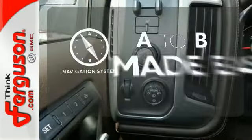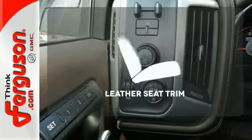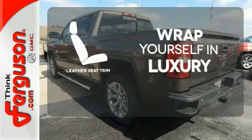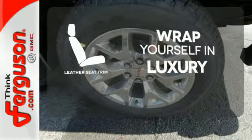Never feel lost again with the navigation system. The high-quality leather seat trim enhances the style, comfort, and durability of this vehicle's seats, ensuring an enjoyable drive.